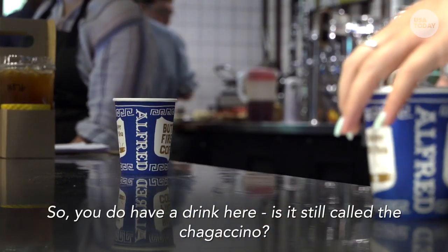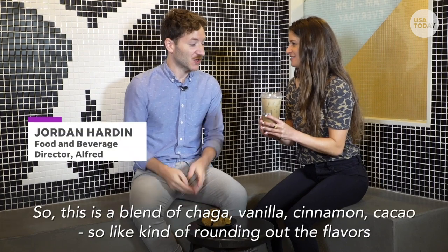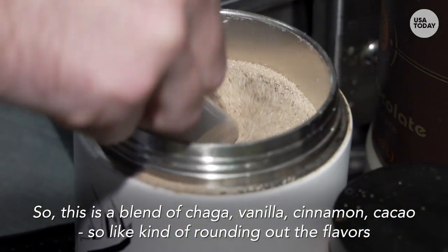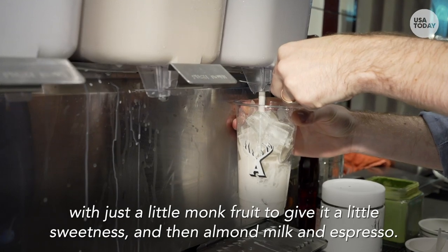So you do have a drink here. Is it still called the Chagaccino? It is, yes. And that is what we have here. Tell me, what's in this? So this is a blend of chaga, vanilla, cinnamon, cacao — kind of rounding out the flavors — with just a little monk fruit to give it a little sweetness, and then almond milk and espresso.